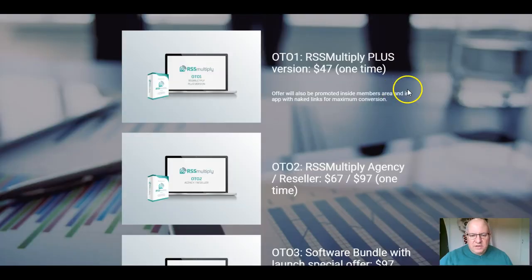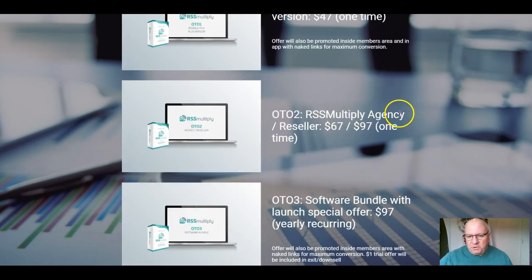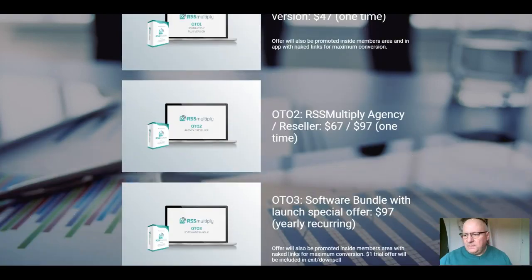As for the funnel: the Plus version is $47, where your offer is also promoted inside the members area and the app with naked links for maximum conversion. The second upsell is agency and reseller rights at either $67 or $97. The third upsell is a software bundle at $97 a year, and there's also a $1 trial offer if you turn that down — check the sales page for the trial duration details.